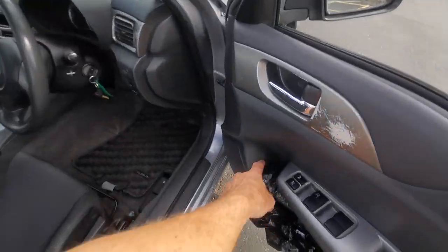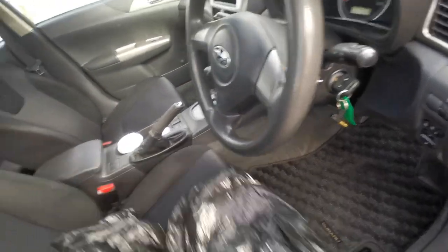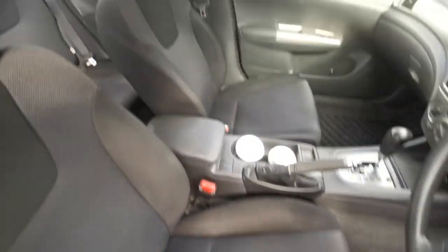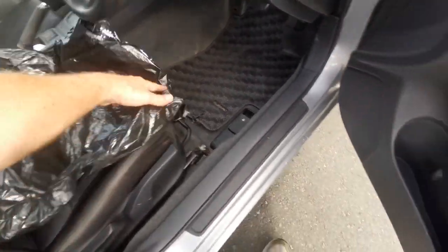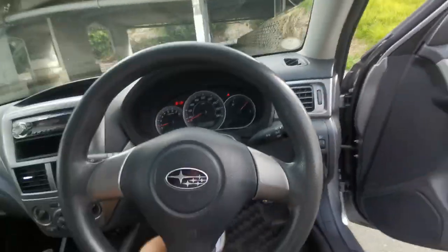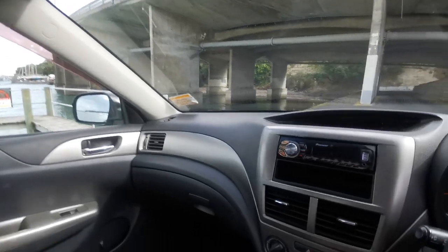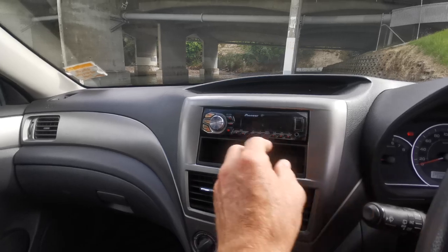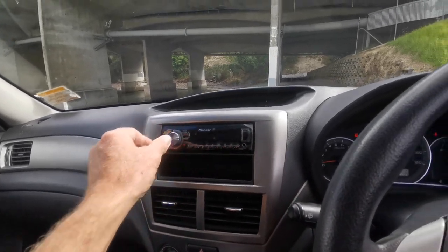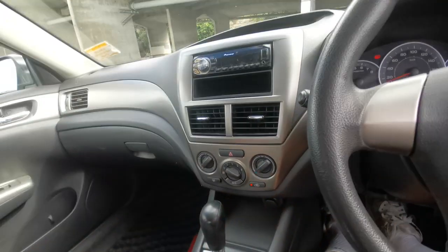The only thing I had to do was adjust the headlights because they were a little bit too high. I did clean the seats — they had a little bit of grime on them but they've come up amazing. The back seats are nice too. All the roof lining and everything is perfect. It's got a good Pioneer stereo with USB and auxiliary.